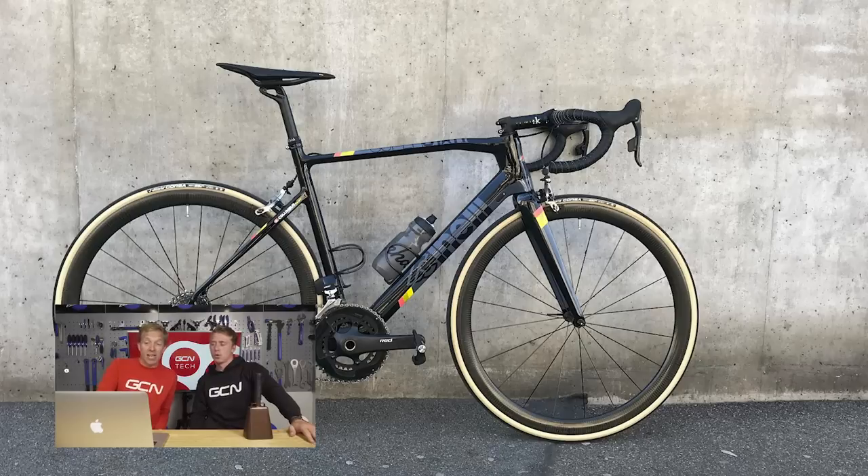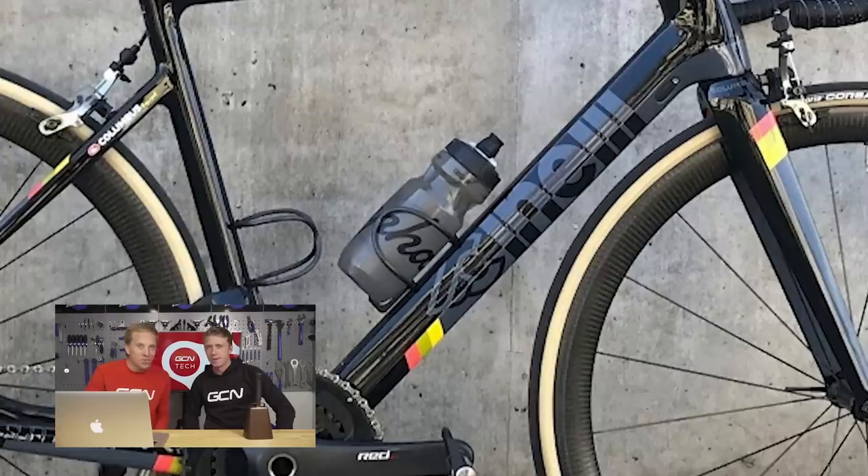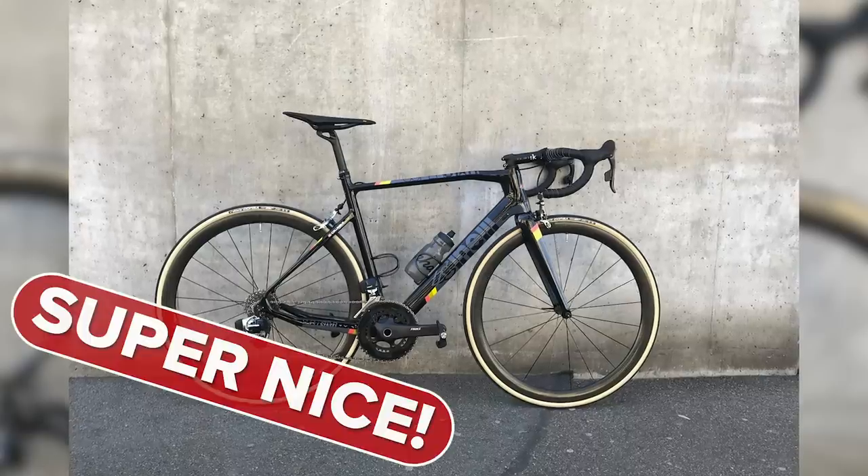First bike: John from Zurich — this is the Cinelli Superstar with SRAM Red eTap, Fizik stem and saddle, and skin wall tires. It looks so cool — eye-popping with those tan wall tires. There are little flashes of color on the stays, top tube, down tube, and fork. And he's got one of those ultralight bottle cages we spoke about earlier — cheeky little John from Zurich. You don't see many Cinellis these days. Personally, I think it's super nice.